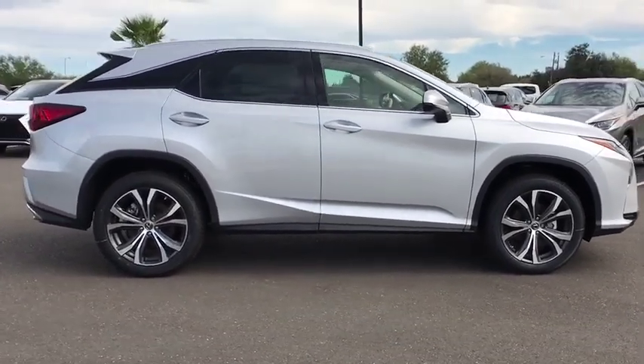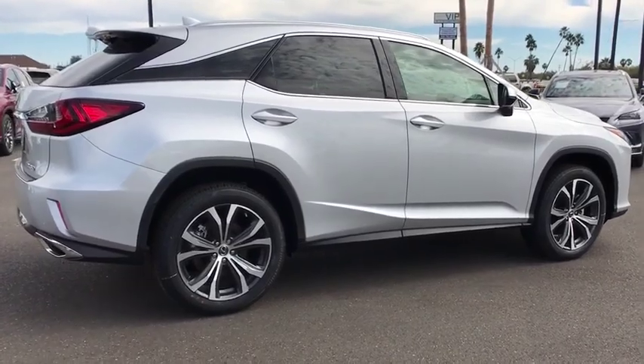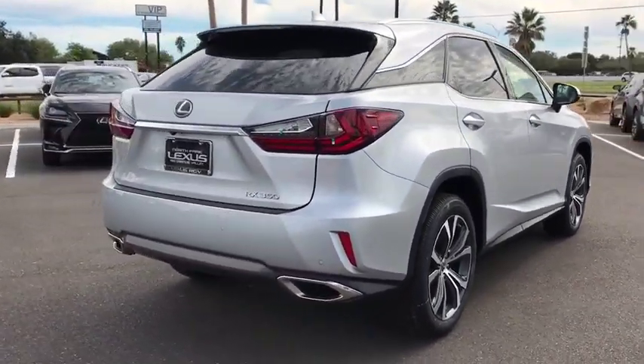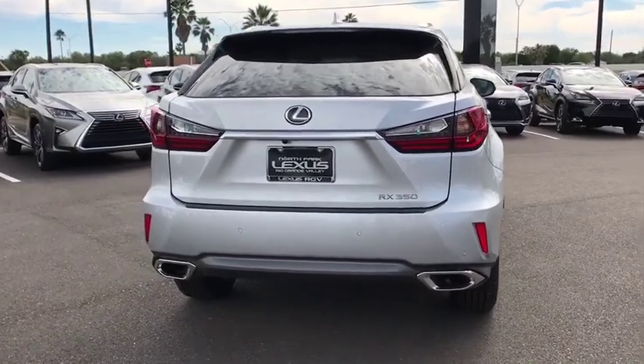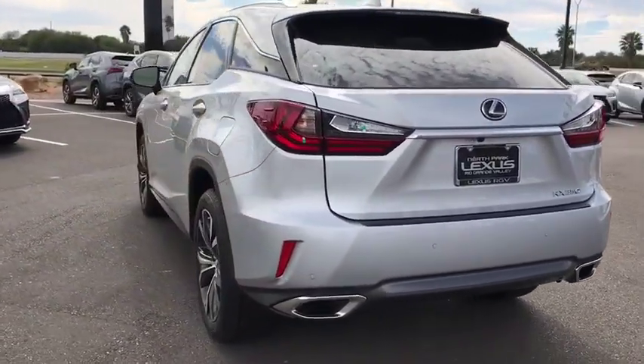Here are some of this vehicle's great options: backup camera, stability control, traction control, power liftgate, lane departure warning, steering wheel audio controls, keyless entry, anti-lock braking system, power passenger seat, leather wrapped steering wheel.